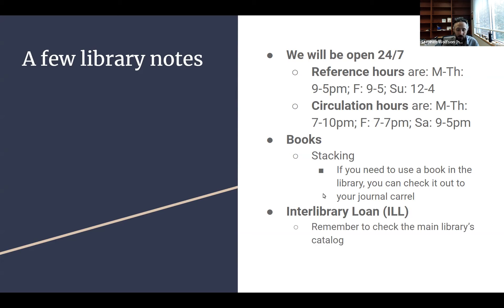There are two important notes about interlibrary loan. First, remember to check the main library's catalog. We don't share a catalog with the main library, meaning the list of books and resources we have access to is different from theirs. They have many more things than we do because it's much larger. So if we don't have something, always check with the main library first — you can just go borrow it from them instead of needing an ILL.